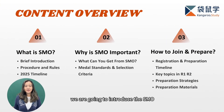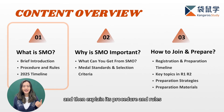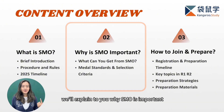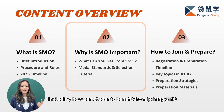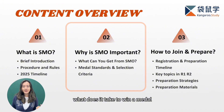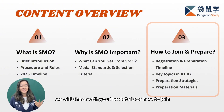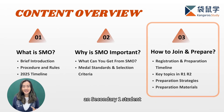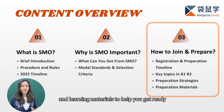In this video, we're going to introduce the SMO in mainly three parts: first, a brief introduction of what is SMO; then explain its procedure and rules; and show you the timeline of 2025 for your reference. Next and most importantly, we'll explain why SMO is important — how students benefit, what it takes to win a medal, and how students are selected for future opportunities. Lastly, we'll share details on how to join and prepare, including a full preparation timeline for a secondary one student, key topics, strategies, and learning materials.